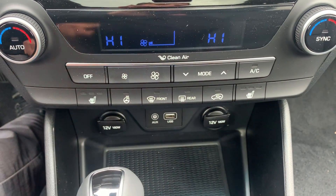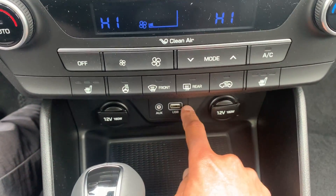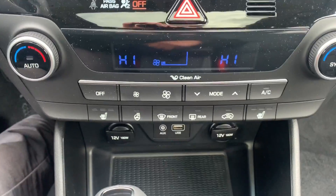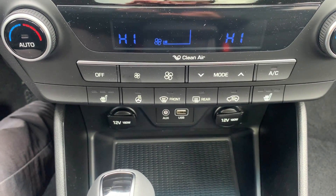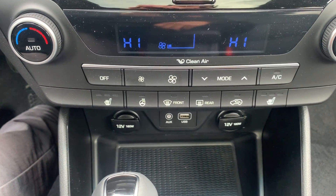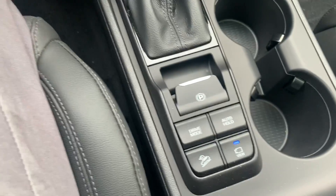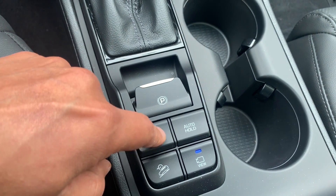The heated steering wheel is over there, and the USB port is where you plug in your phone to project all your applications on the screen when using Apple CarPlay or Android Auto — all your phone applications are projected on the screen.